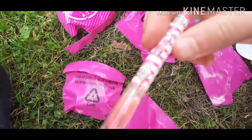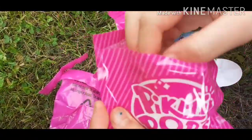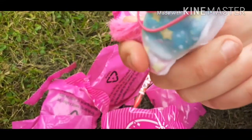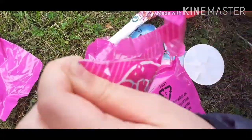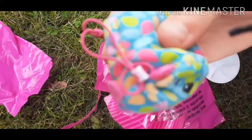A pen - hmm, useful. Now it's the first teddy. Oh, it's so cute! Oh, it's scented - it's nice. Second teddy. Oh, it's spotty!